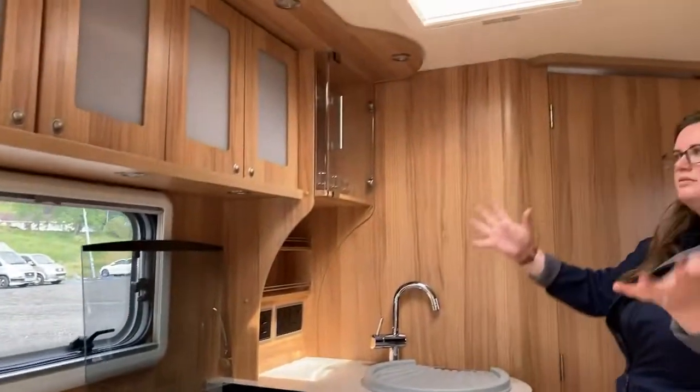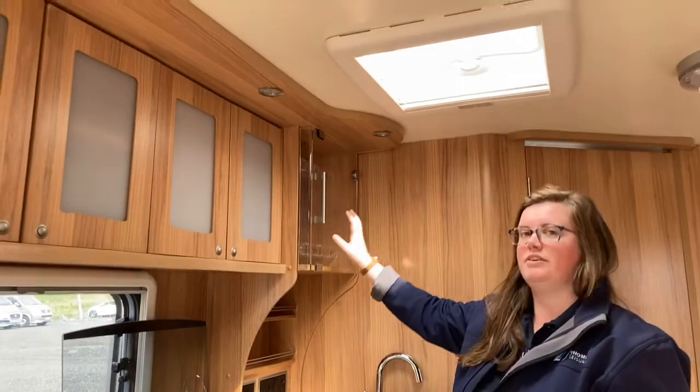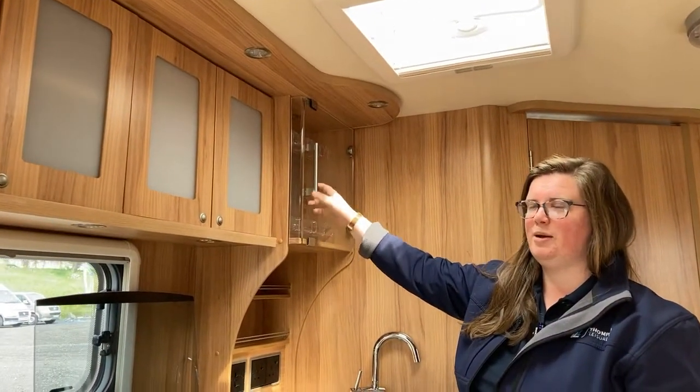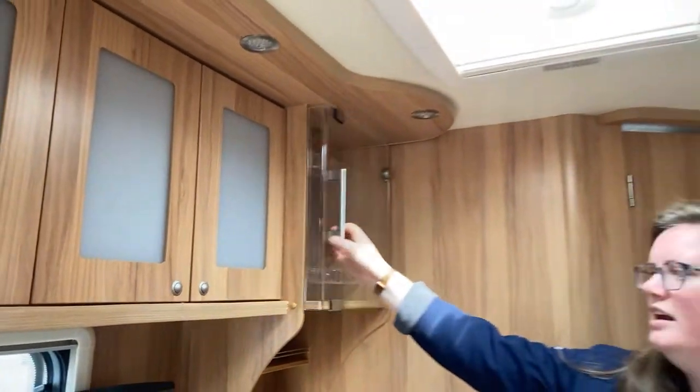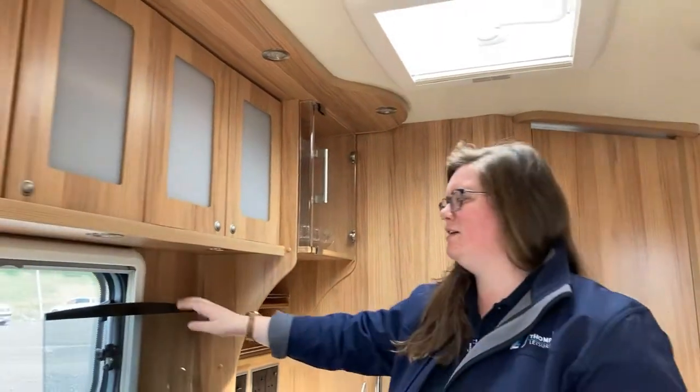Now of course you've got tons of storage again. You have your trusty cocktail cabinet in here — kind of sets the whole thing off. It's the little touches that I really appreciate.